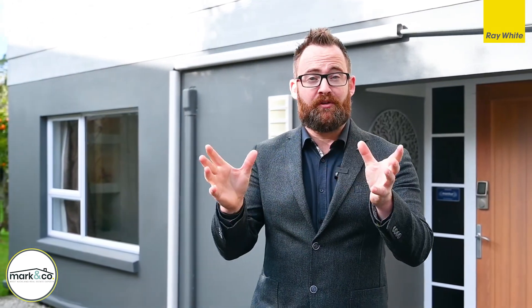Hi folks, Mark here from Mark & Cole and Ray White. Today's property tour, we're in West Harbour at 99 Aurel Avenue. We've got a big property for you to view, so make sure you stick around to the end. Before you go inside, take a look from above while I tell you about the property.